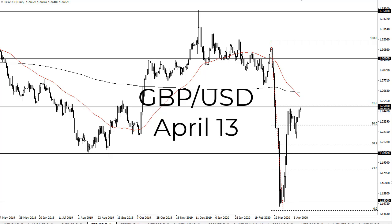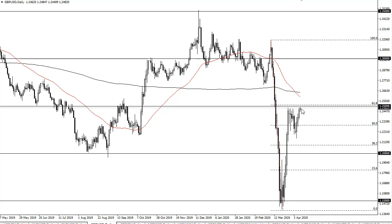From FX Empire, this is Chris taking a look at the British pound US dollar pair. You can see that we have rallied a bit during the trading session on Friday, but it was Good Friday, so let's keep things in perspective.